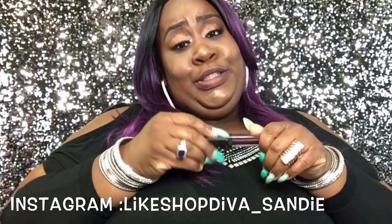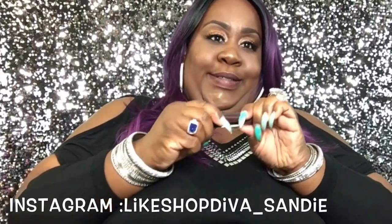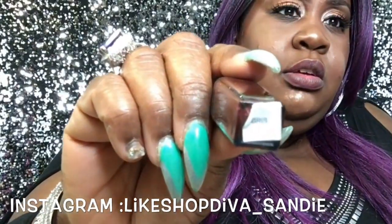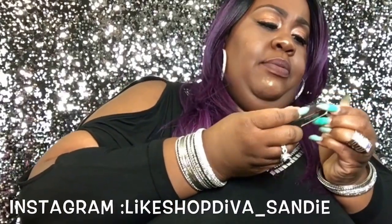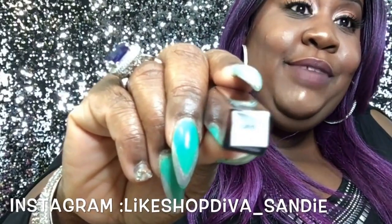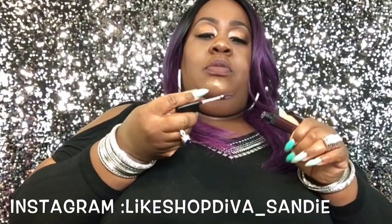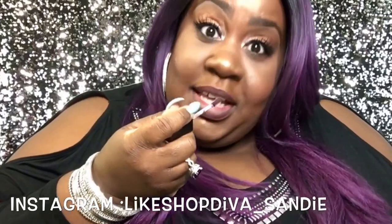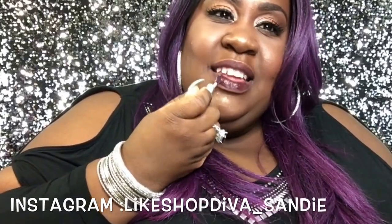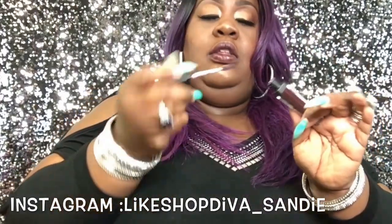This first one is called 'Gris' — I'd call it a dark burgundy, great for fall. It has a long dofe applicator. Let me use the camera to put it on and see how it feels.